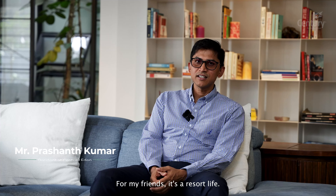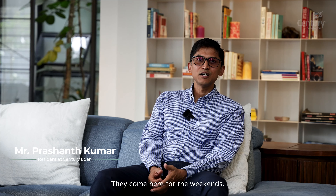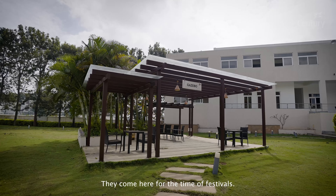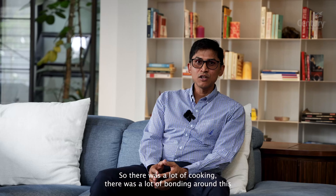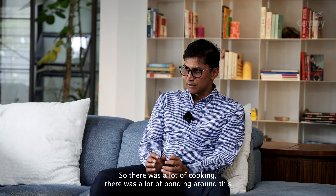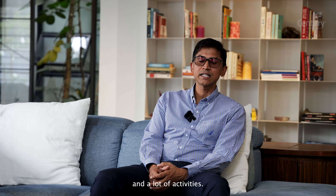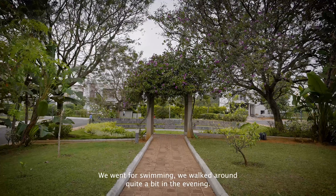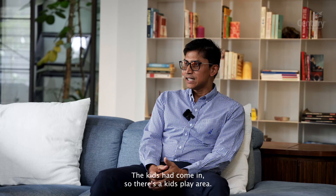For my friends, it's a resort life. They come here for the weekends, they come here for festivals. We cook together, so there was a lot of cooking, a lot of bonding around this, a lot of activities. We went for swimming. We walked around quite a bit in the evening. The kids had come in.